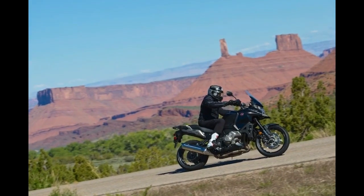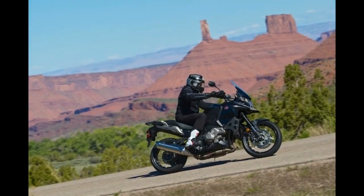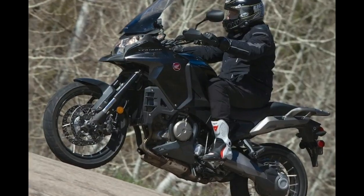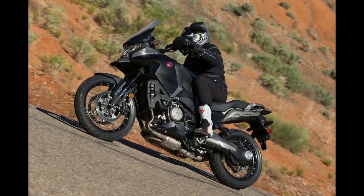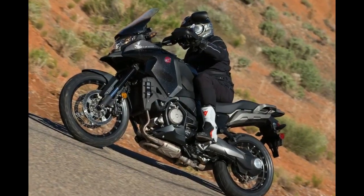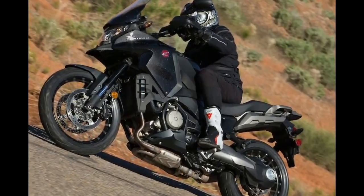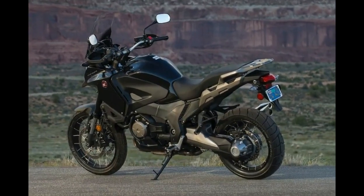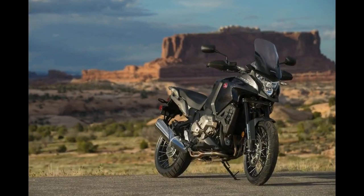Fact 4: The VFR1200X is powered by Honda's incredible 1237cc, 76-degree UniCam V4. The motor, previously used in the discontinued VFR1200F, has been retuned to produce even more low and mid-range grunt — it is deceptively powerful.